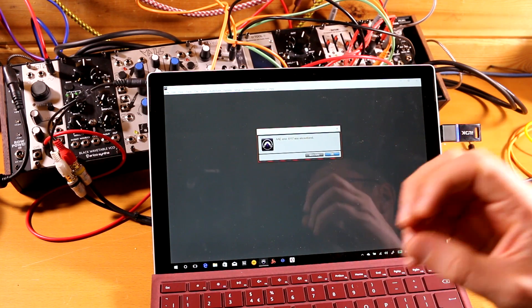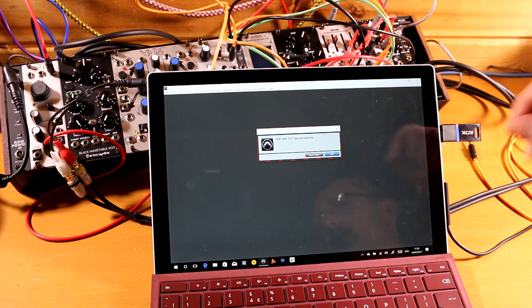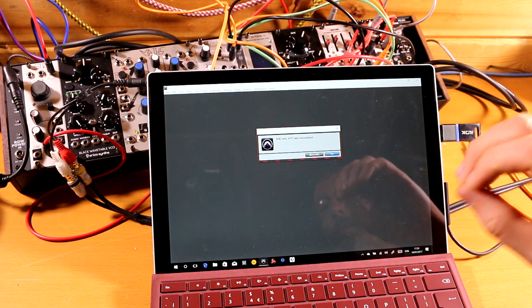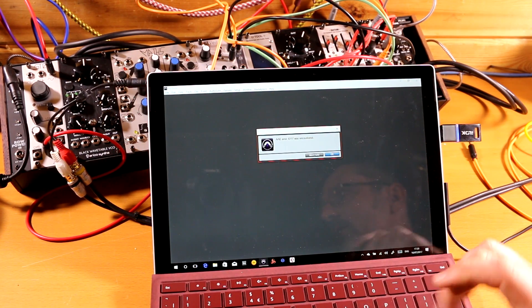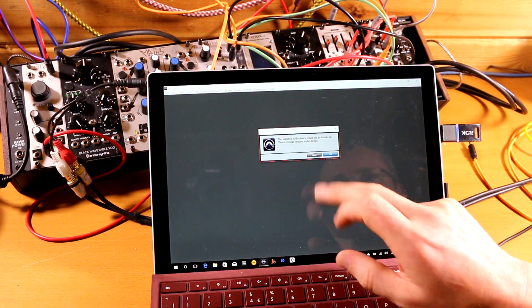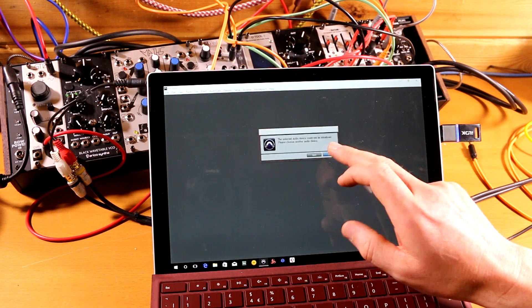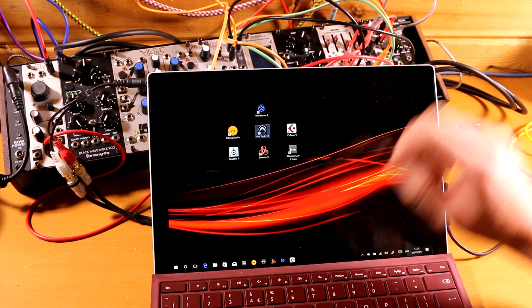So Pro Tools for the moment on the Surface Pro is a bit of a non-starter. That doesn't mean it's not going to work — once we start installing proper USB audio interfaces and proper ASIO drivers, it will probably work fine. But for the moment, out of the box, trying to use the headphone socket or the onboard sound, it's just not happening. Pro Tools is just not having it.